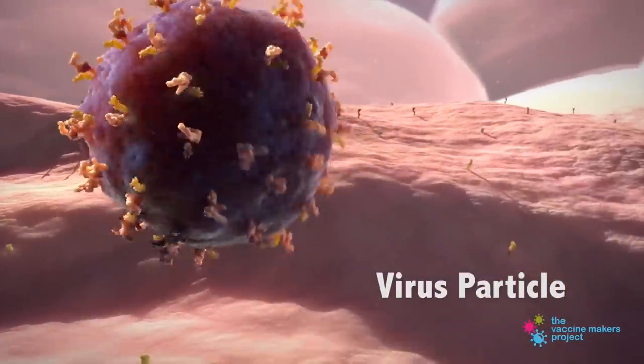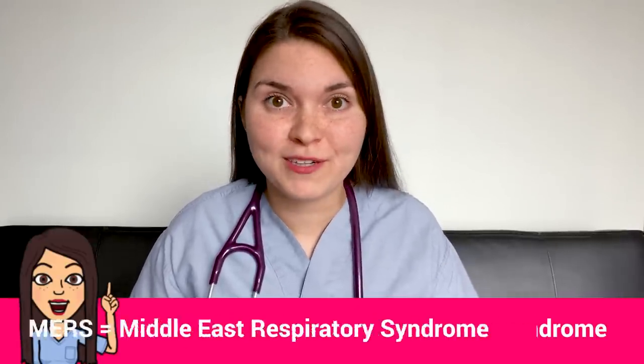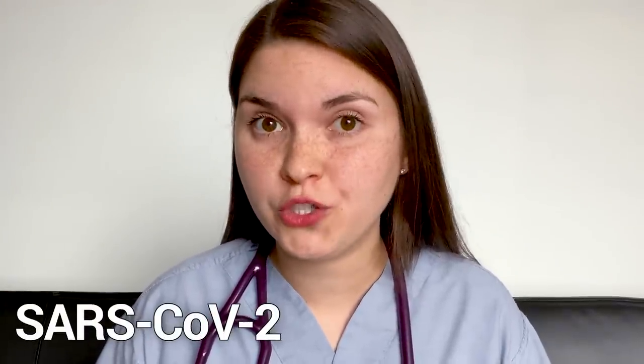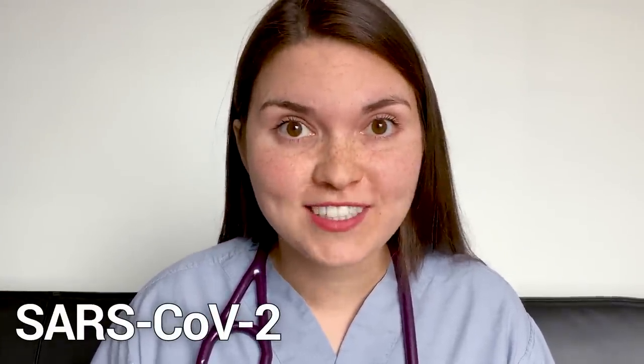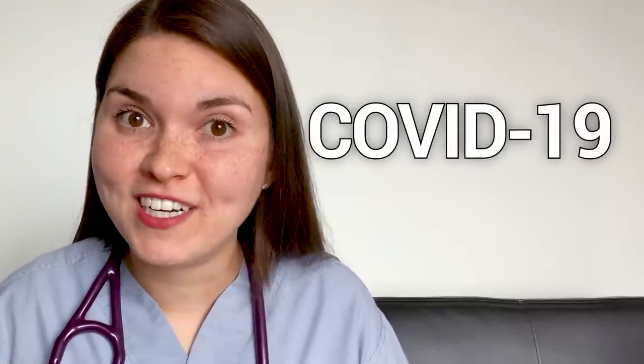Coronavirus is a whole family of viruses that have little spikes on the surface that look like a crown, which is how it got its name. You've probably heard of other types of coronavirus: there was the SARS coronavirus with an outbreak in 2002, and the MERS coronavirus with an outbreak in 2012. There are also many other types that just cause the common cold. The virus we're dealing with is called SARS-CoV-2, and the disease it causes is coronavirus disease 2019, or COVID-19 for short.